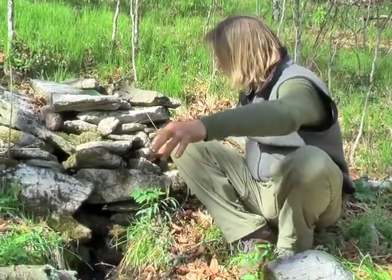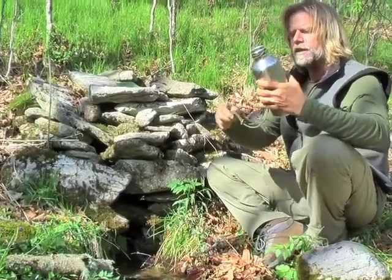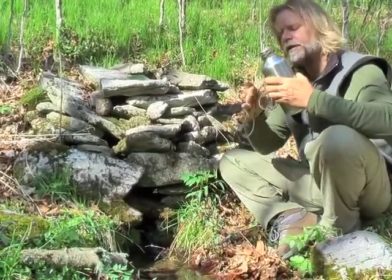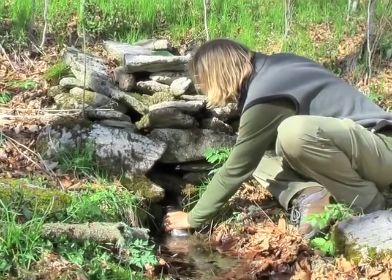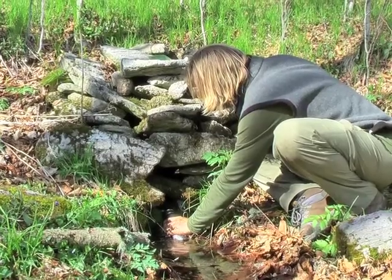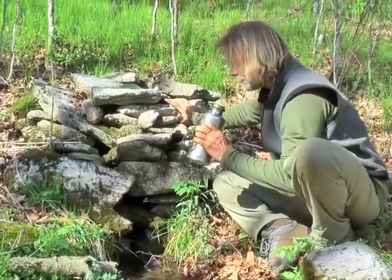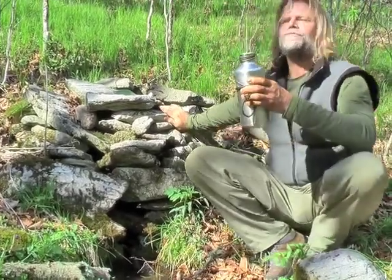As far as filling my canteen up, I'm just going to lean it down so that it gets right up in that downward flow area. That didn't take long — check inside, looks totally clean in there. Right from the mountains of Western North Carolina — you can't beat that.